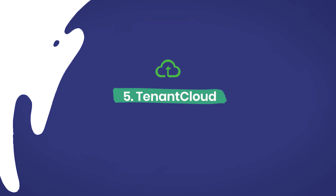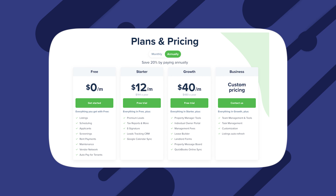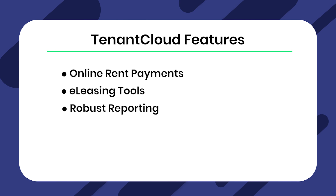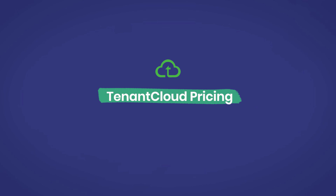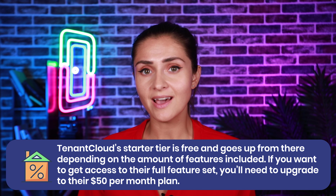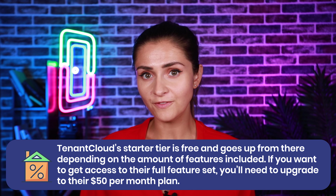Number five: Tenant Cloud. Tenant Cloud is a unique option for anyone on a tight budget, and one of the options with the pricing model most similar to Cozy's — because it offers a limited free plan for up to 75 units. The free plan only offers a few basic features, while higher tier plans offer more features at a comparable price. There isn't much you can do besides e-leasing with their free plan, but if you're truly on a budget, it's a good place to start. Tenant Cloud features: all-in rent payments, e-leasing tools, and robust reporting. Pricing: the starter tier is free, and goes up to $50 per month for their full feature set.